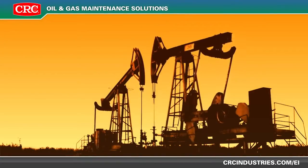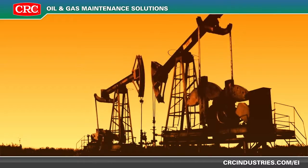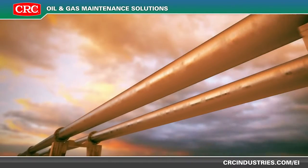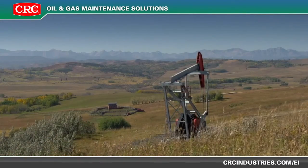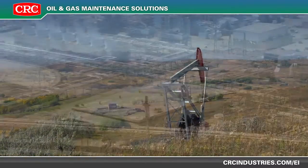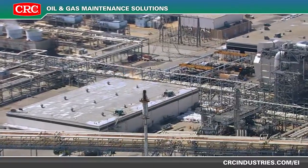The oil and gas industry has many areas of operation that require specific MRO maintenance chemicals to keep them running smoothly. From drilling, to transporting, to refining, CRC has the products to make each stage run at peak performance.